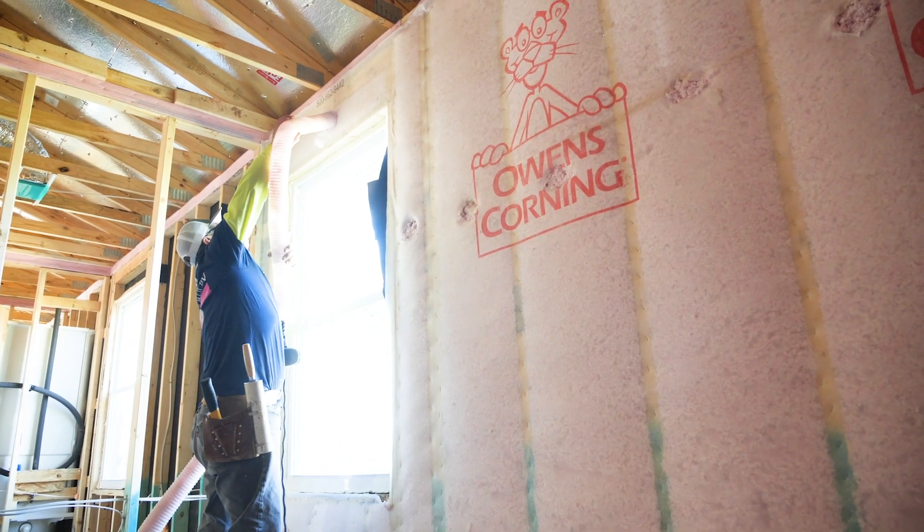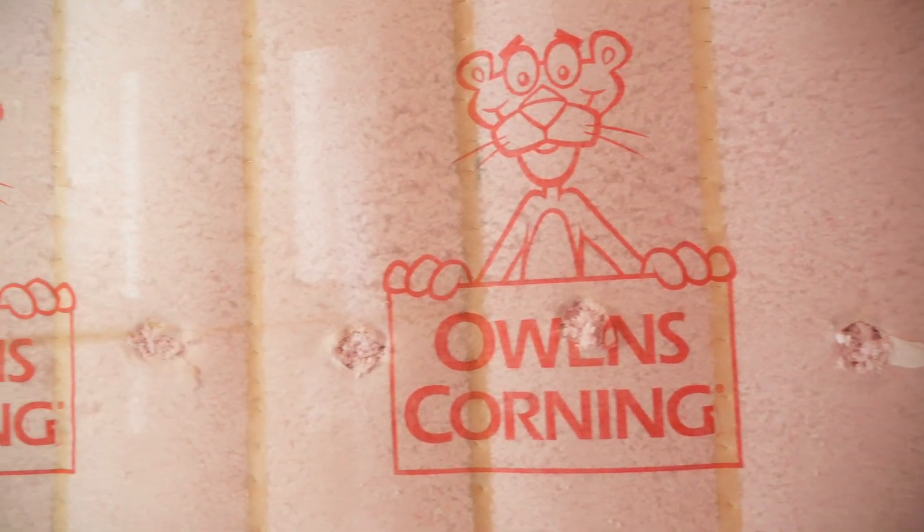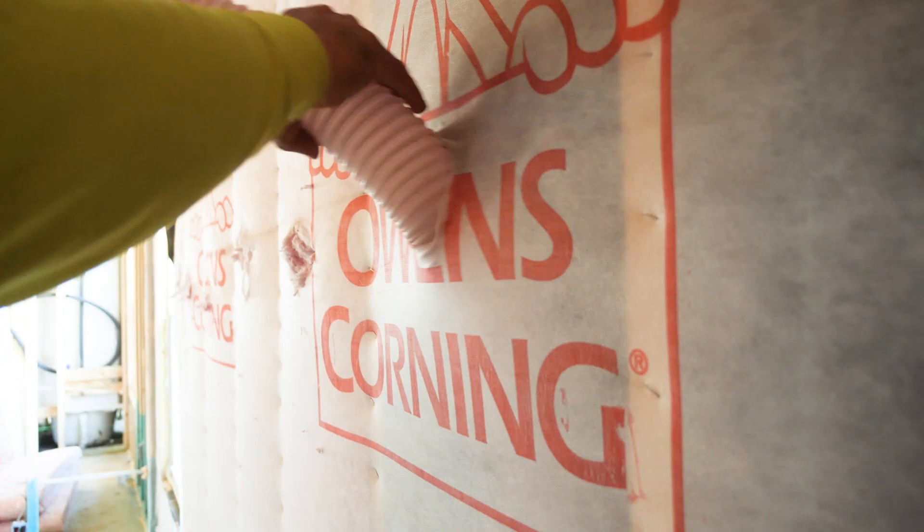I trust RSF to do the proper installation method. The benefit I see in RSF having relationships with the manufacturer is it gives us the assurance that what we see and think we see as far as quality of installation is also being backed by the manufacturer, and the manufacturer also agrees that that subcontractor is performing at a high level.